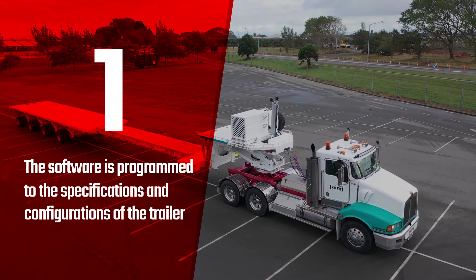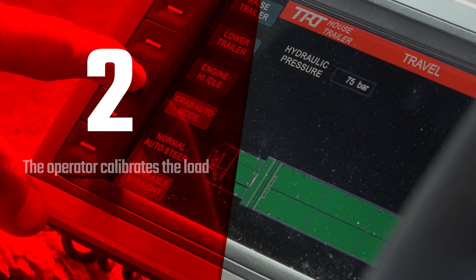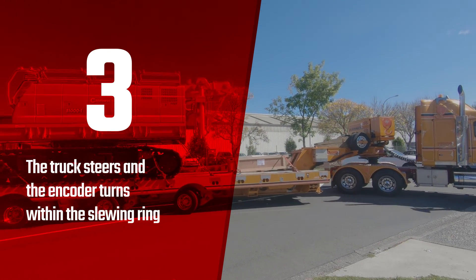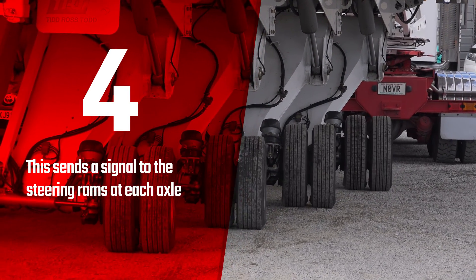1. The software is programmed to the specifications and configurations of the trailer. 2. The operator calibrates the load. 3. The truck steers and the encoder turns within the slewing ring. 4. This sends a signal to the steering arms at each axle.